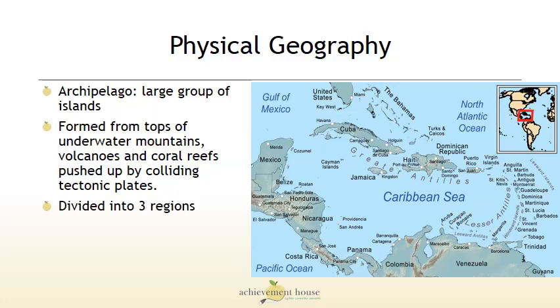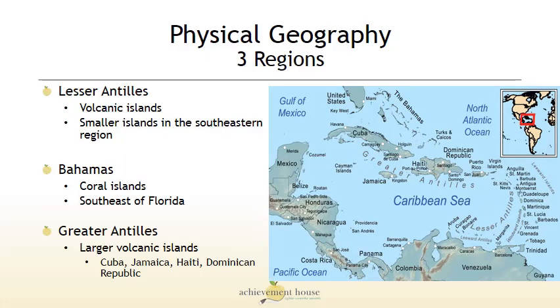The islands are divided into three regions. The regions are the Lesser Antilles, which is a group of small volcanic islands in the southeast region of the Caribbean. We have the Bahamas, which are coral islands located off the southeast coast of Florida. And the largest islands are the Greater Antilles — large volcanic islands which include Cuba, Jamaica, Haiti, and the Dominican Republic.